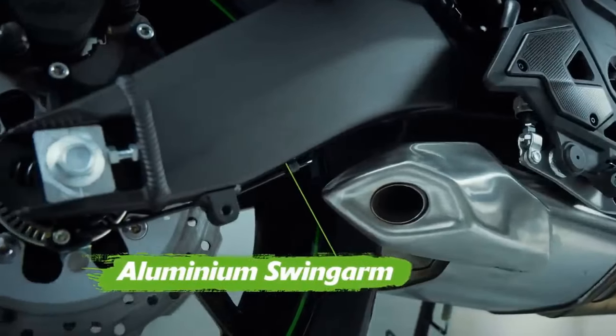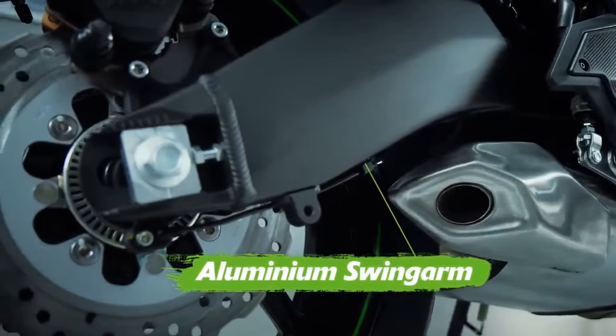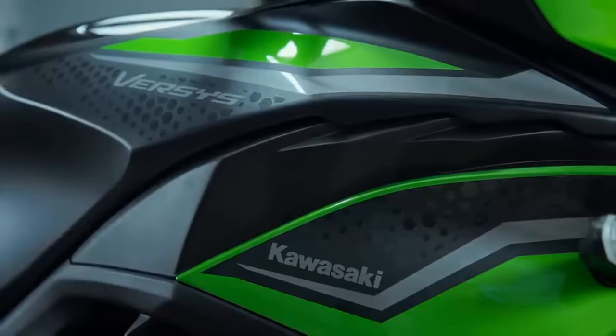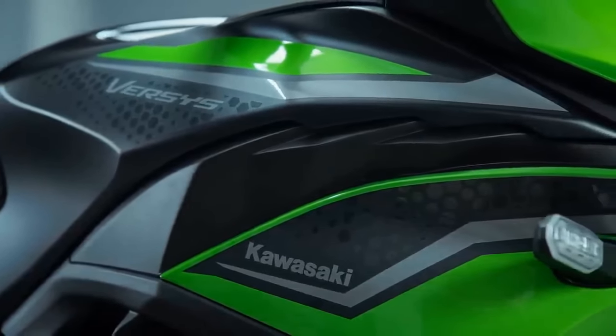While the Ninja 650's power is adequate for most riders, those seeking high-performance motorcycles may find it less exhilarating than other sport bikes in its class.